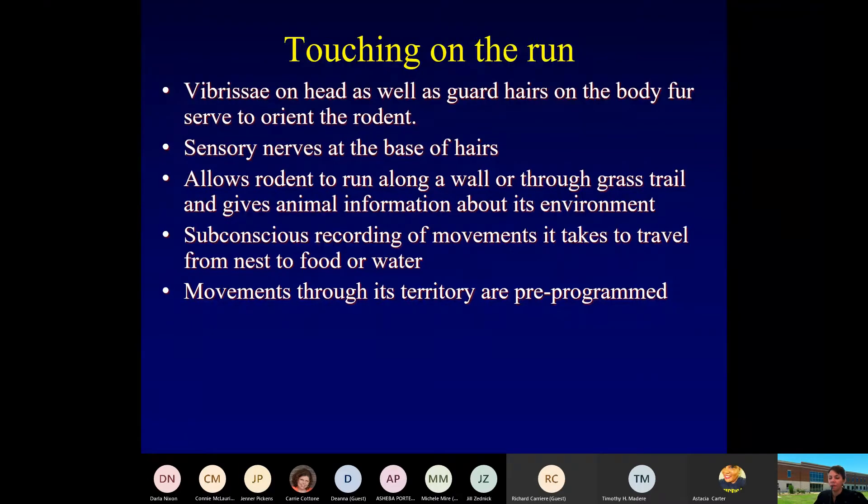Those guard hairs and the vibrissae are going to orient that rodent in the environment. There's a lot of sensory information from the nerves at the base of those hairs and whiskers. When these animals are running along a wall or through grass, it's really going to give them a lot of information about their environment.